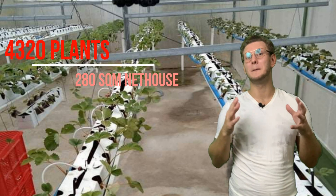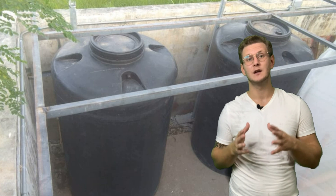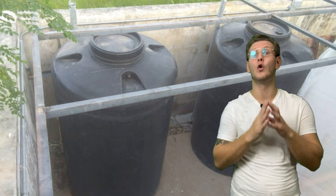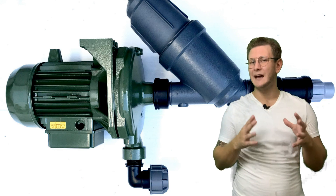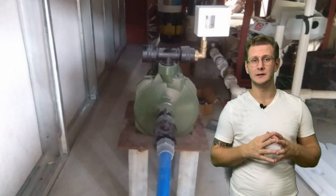Behind the net house we have the main water distribution unit connected from the water source to water tanks, which in case of water shortage ensures water supply for long hours. For proper pressure we used an Italian pump with a long lifespan, connected to the filtration system and the fertigation unit.